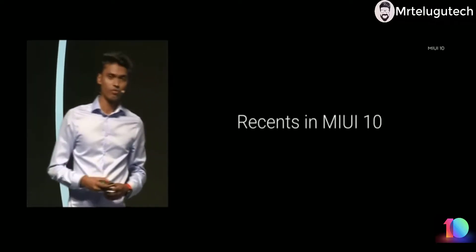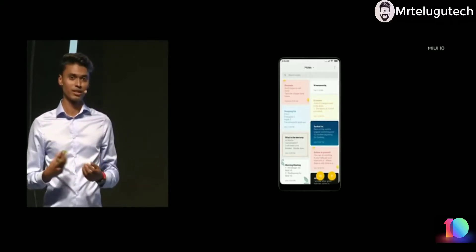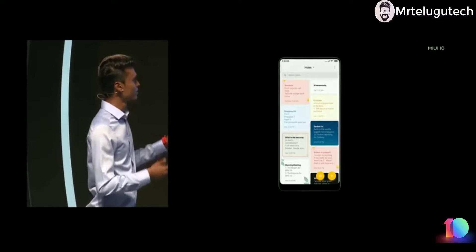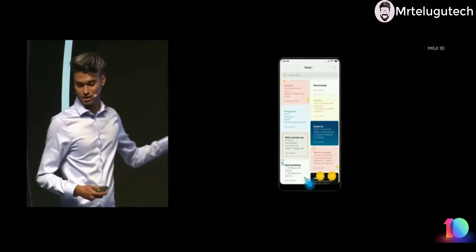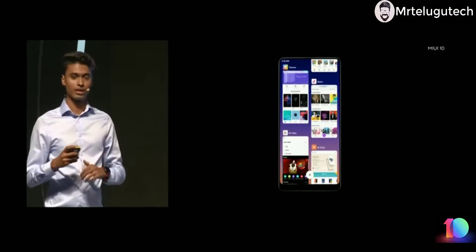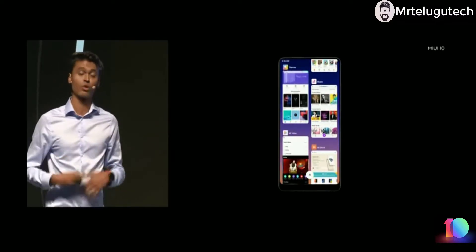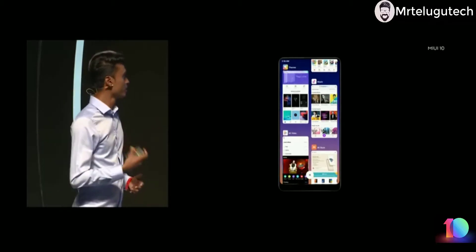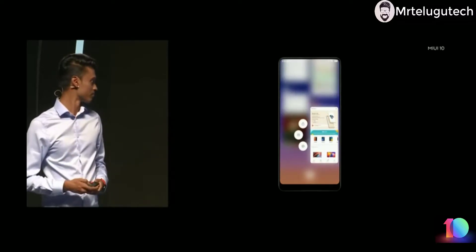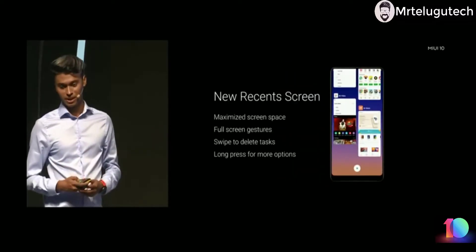In MIUI 10 we are completely redesigning our recent view, drawing inspiration from our own Notes app. We beautifully stack all the cards and you can swipe vertically instead of horizontally, which is more natural. You can also swipe to remove a task or long press for quick shortcuts like split view. That's the brand new recent screen.